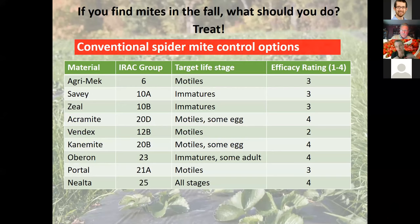If you find mites in the fall on transplants, you should treat them — bringing mites into your field on plants is a bad idea. For conventional growers, here are the miticide options: listed by trade name and IRAC mode of action group. IRAC stands for Insecticide Resistance Action Committee — these numbers allow you to rotate effectively between modes of action to prevent resistance development.